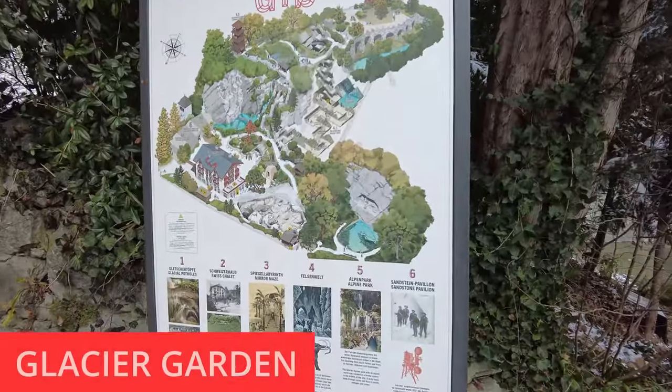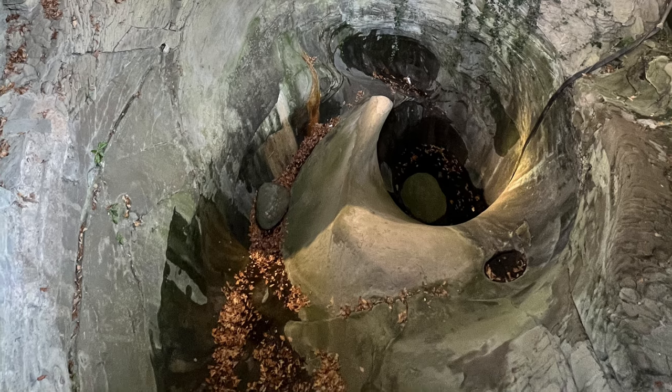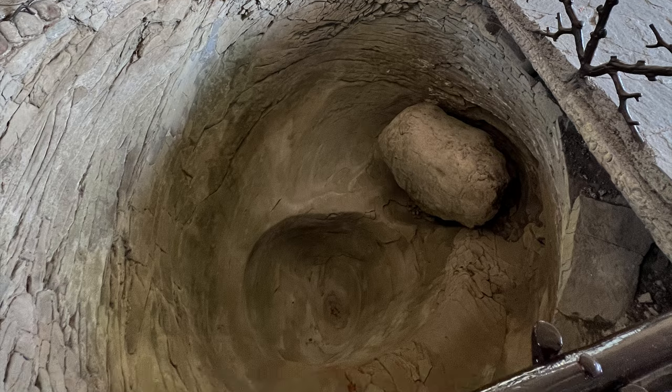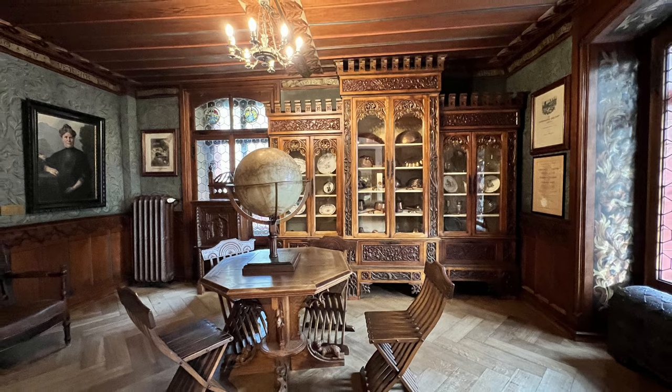Right next door is the Glacier Garden, a quirky collection of about five museums. There's an old museum with maps and memorabilia from the founding family, but the main piece as you walk in are glacier pots — formed by swirling meltwater from glaciers. The founder discovered these in his back garden over a century ago and created the museum around them. It later expanded to include his house, which was sold and incorporated into the museum, and is definitely worth looking inside.